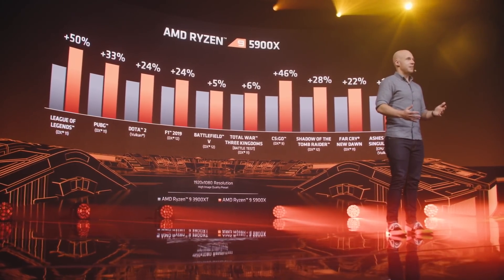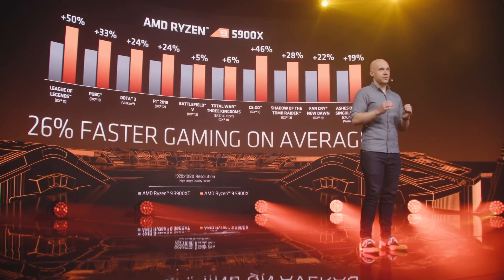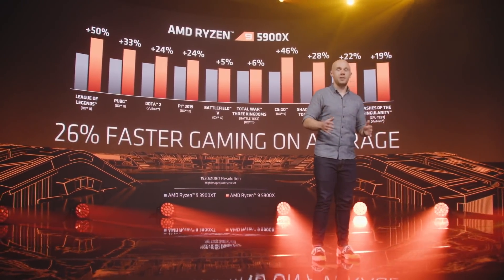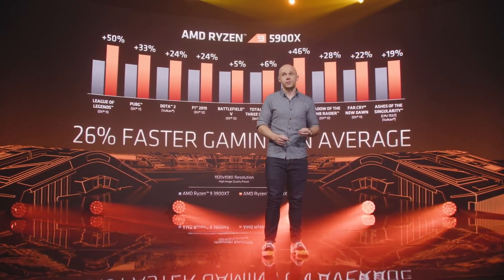The gains are even bigger in titles like CSGO and League of Legends, where the highest possible frame rate is practically the number one priority to be competitive. Overall, gamers upgrading from the Ryzen 3000 series to the Ryzen 5000 series can expect an average performance improvement of 26% at 1080p. This is a monumental performance jump for an in-socket upgrade on the same motherboard, and a true testament to how good Zen 3 is in gaming.